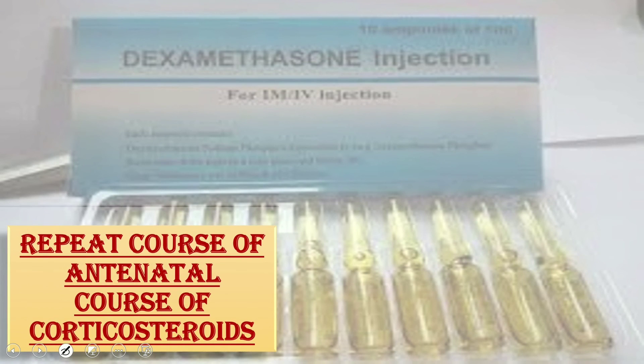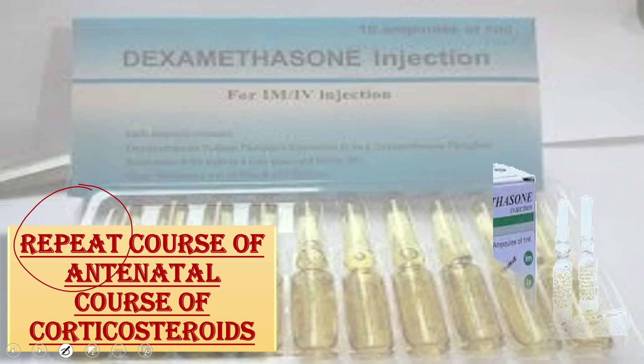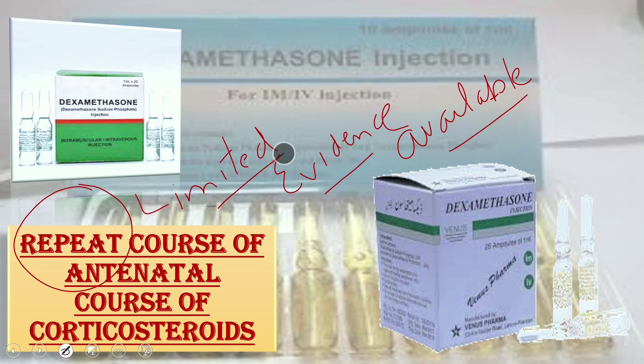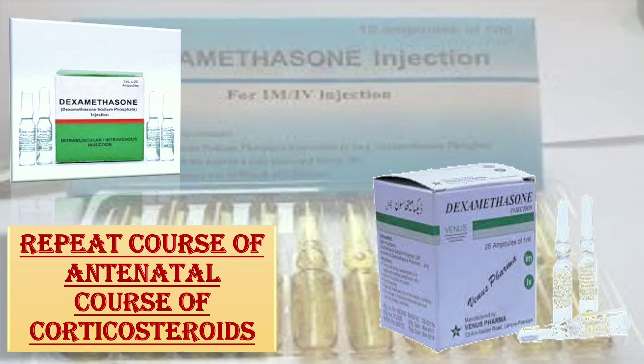Regarding repeat courses of corticosteroids, women should be informed that no reduction in serious morbidity or long-term benefits have been seen with repeat courses, and babies who receive repeat doses tend to be smaller with reduced birth weight and length. There is currently limited evidence to recommend repeat courses; however, if the woman remains at imminent risk of preterm birth seven days after initial administration, a further course may reduce the need for neonatal respiratory support. The maximum number of courses given in any one pregnancy should not exceed three.